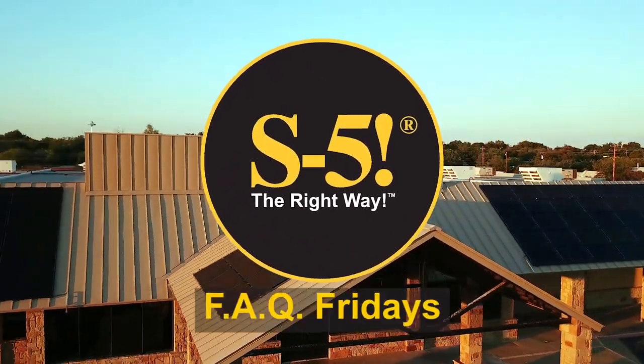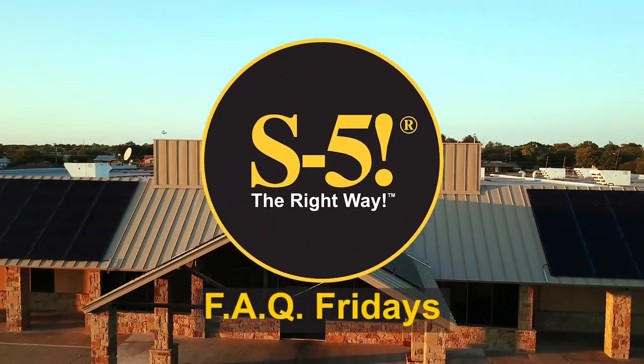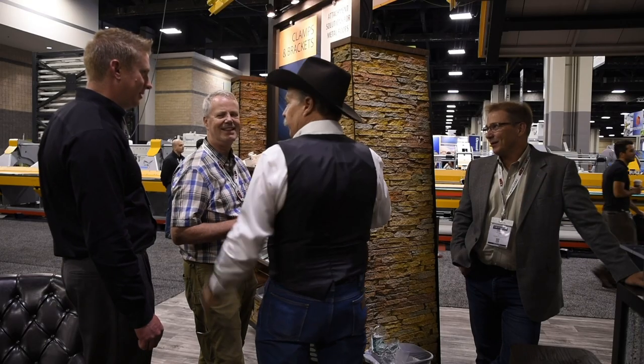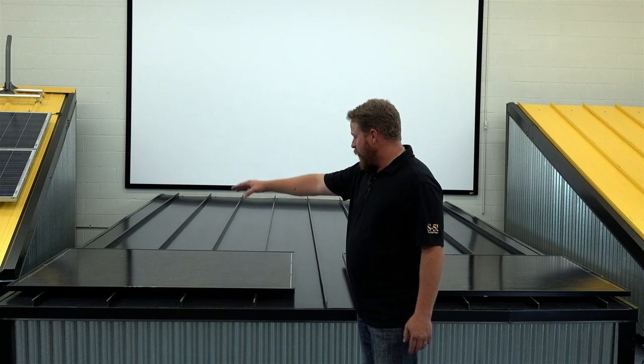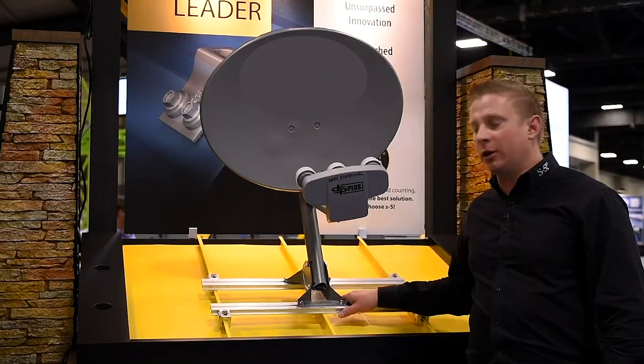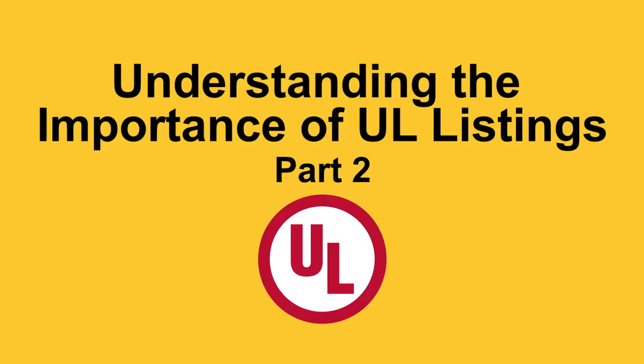Today on FAQ Fridays, we're going to be talking about understanding the importance of UL listings. My name is Curtis Ward. Today I'm joined with Dustin Haddock, S5's Vice President of Research and Development. Dustin, thanks for taking the time to come and chat with us today. Happy to be here.